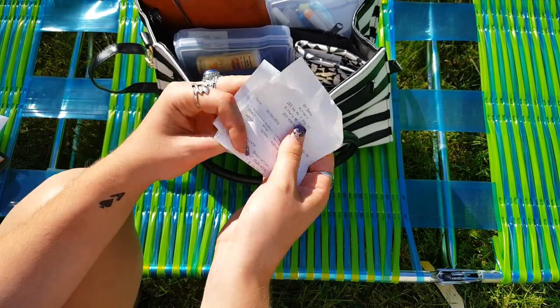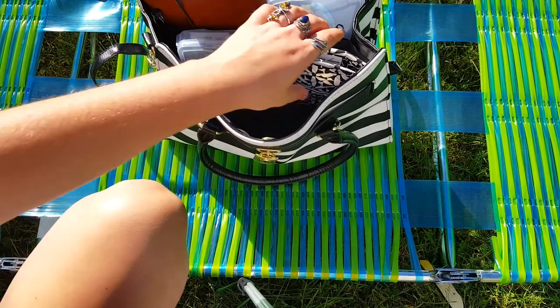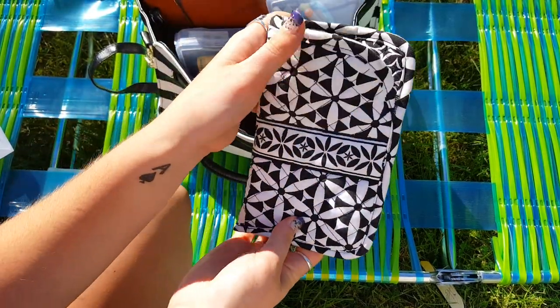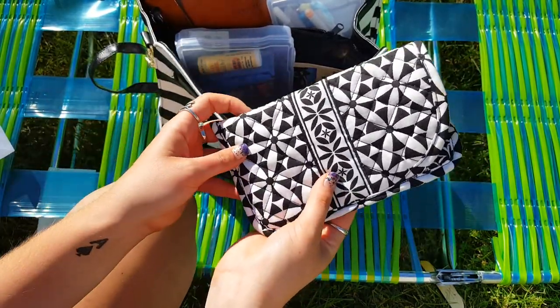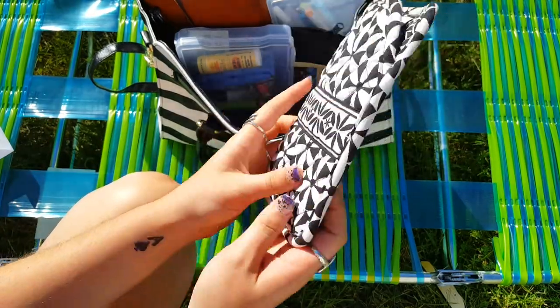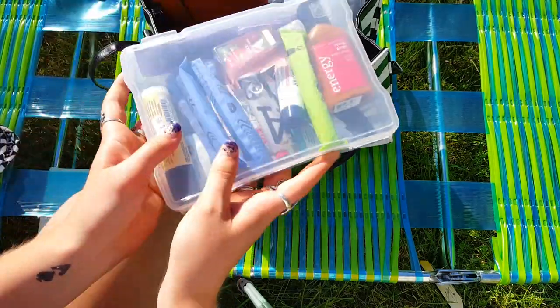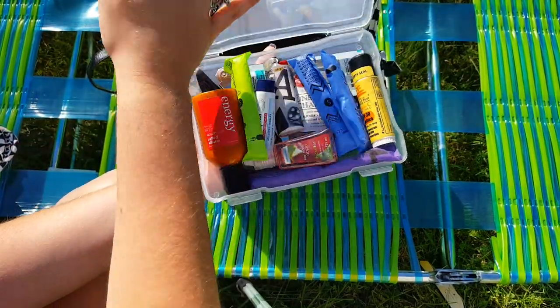A receipt for buying the sunglasses that I have on right now — I bought them yesterday. This is my sunglasses case; it's a Stephanie Dawn sunglasses case. I really love this — I used to have a backpack and a wallet that matched. I still do have the backpack and the wallet, I'm just not using them right now, which I thought was really cool. My sunglasses are on my face obviously, so this is like my little emergency pack.